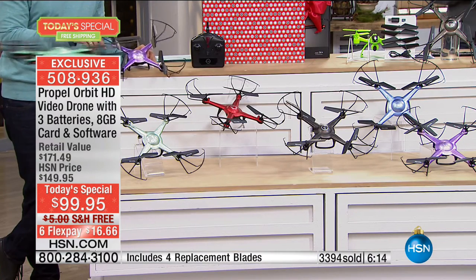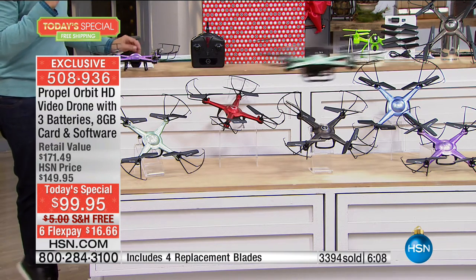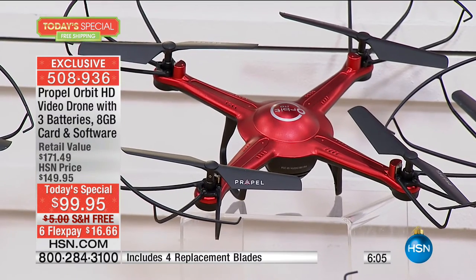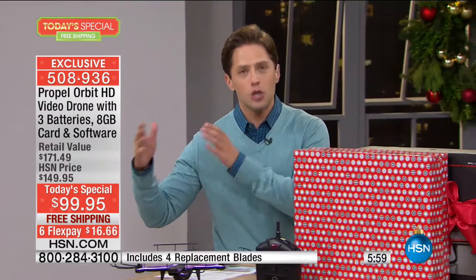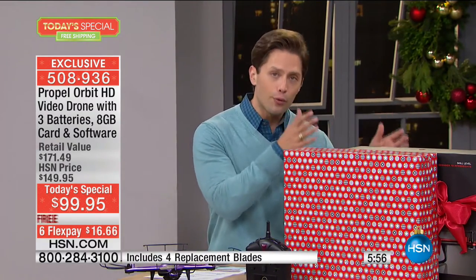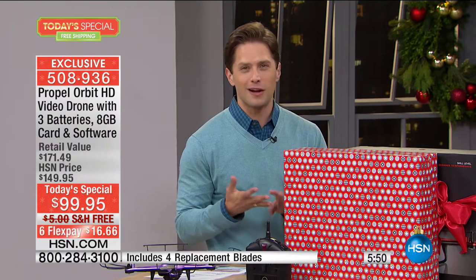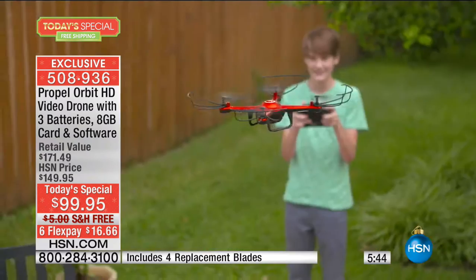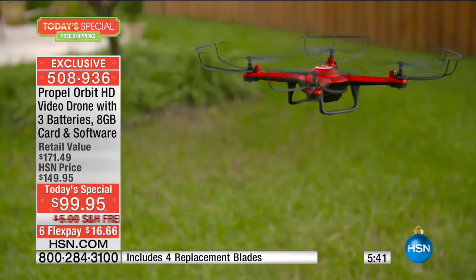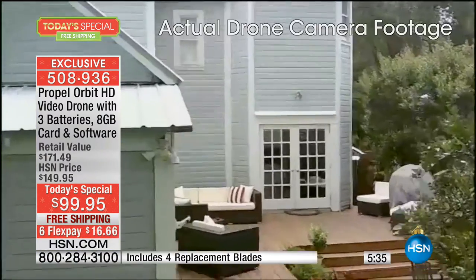We do not have enough drones to go around with close to 3,400 already sold. Our next to sell out will be our purple. Our red is our top seller today. This is your day to try it out, to gift it at a better price and with better features. You are paying the toy price — you are getting the pro experience. That's why HSN is your place to buy a great drone, to gift one, to experience it, with both Propel as a company and HSN as a retailer backing up and guaranteeing your purchase.